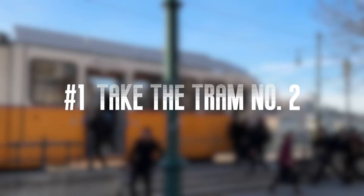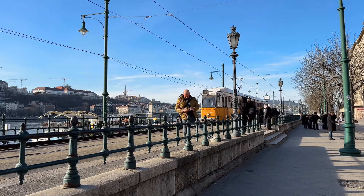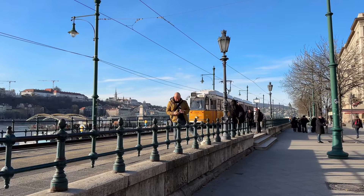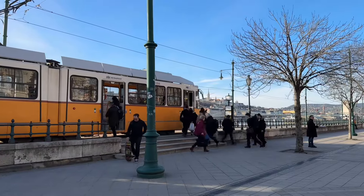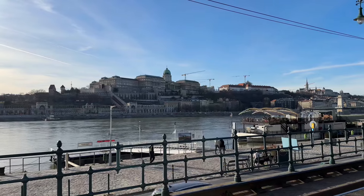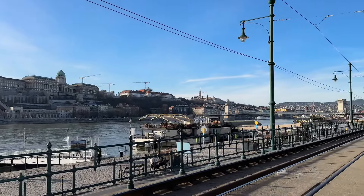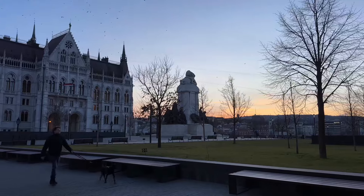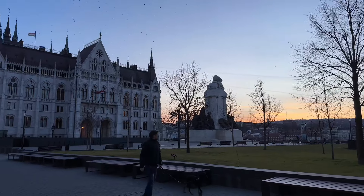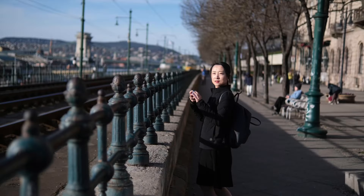Number 1: Take the tram along the river Danube. Budapest is a city full of history. Hopping on tram number 2 is the warmest and cheapest way of sightseeing in Budapest in winter. It goes along the riverbank, taking you to many iconic landmarks, from the Parliament to Chain Bridge, from Buda Hill to Castle District. The yellow tram itself looks very cute and retro.